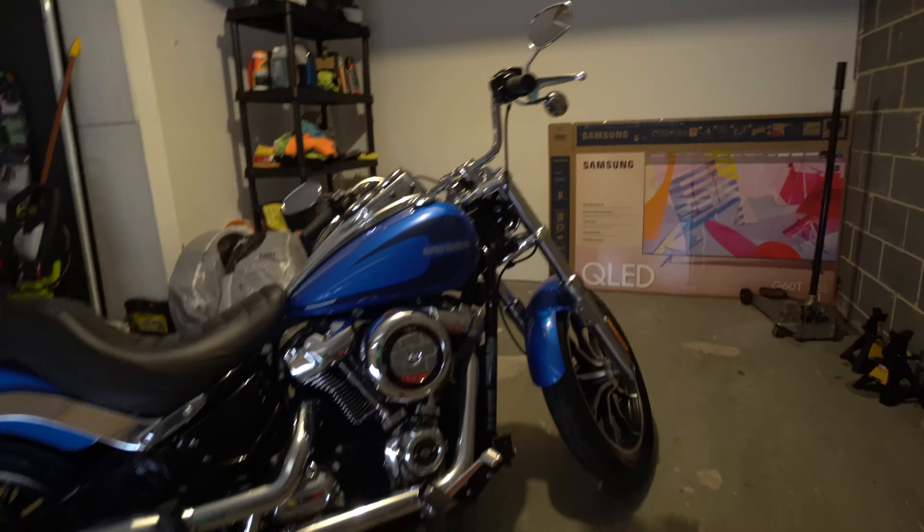I'll use a clip from another video just to show you the exhaust. I don't want to start it right now because my roommate's sleeping. But yeah, so this is the bike — super nice, super fun, definitely recommend.